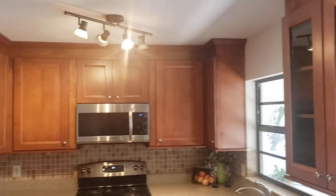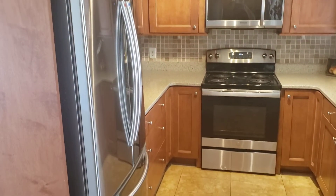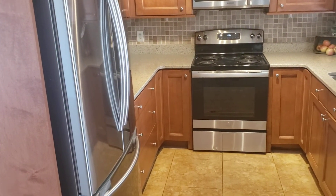Beautiful granite countertops. Look at the cabinets — stainless steel appliances, new light fixtures. This is really, really cute.